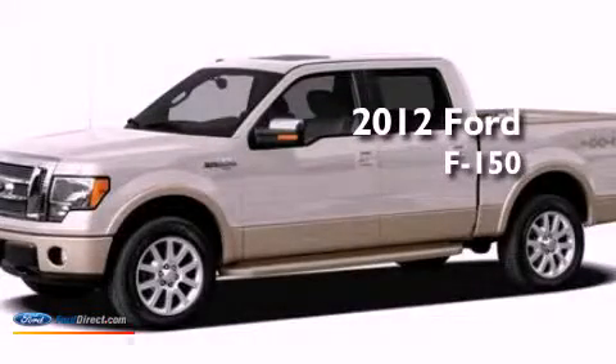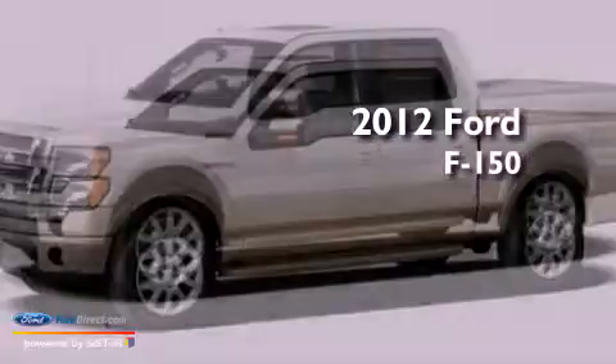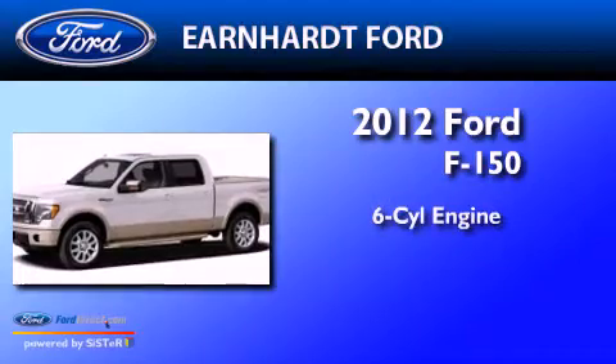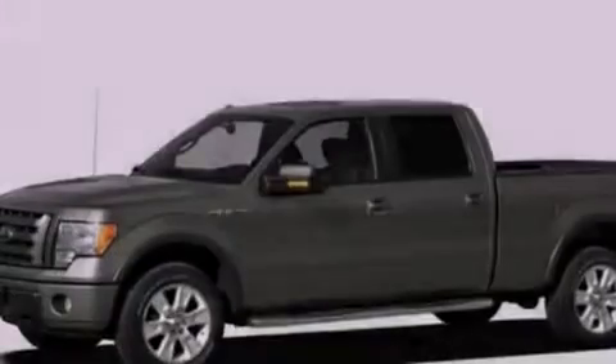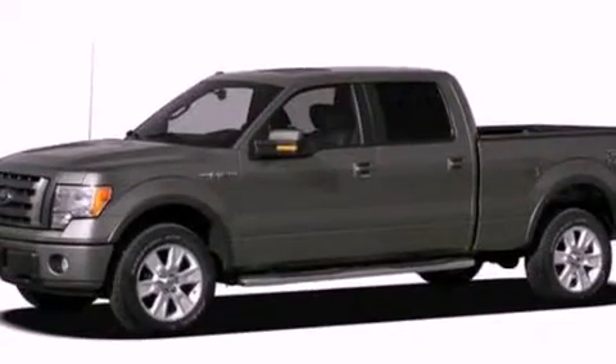This is a brand-new 2012 Ford F-150. It has a six-cylinder engine and an automatic transmission. All of the following features are included.